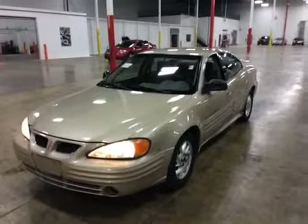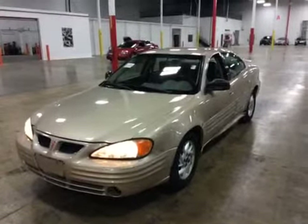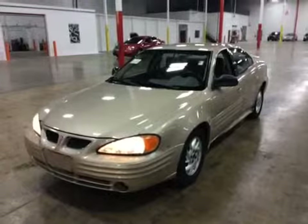Test drove the vehicle. Engine is good. Transmission is good. It could use an AC recharge. The brakes were pretty decent. Suspension has minor rattles over bumps — just average stuff for its age.